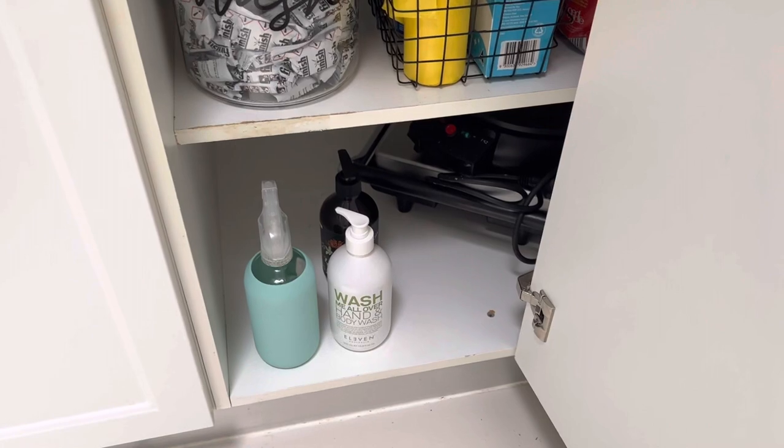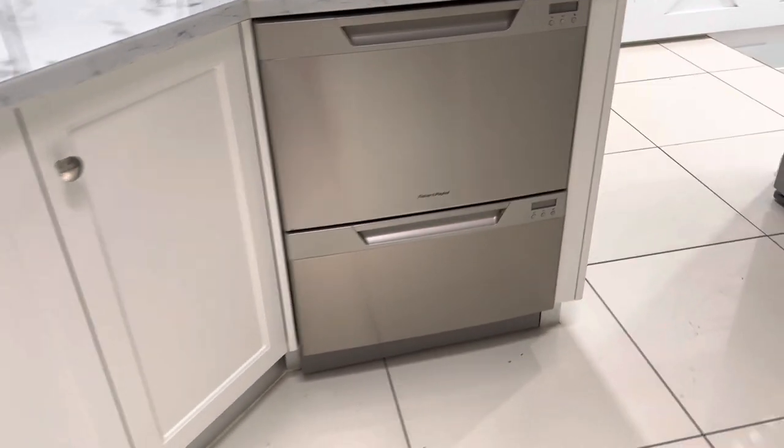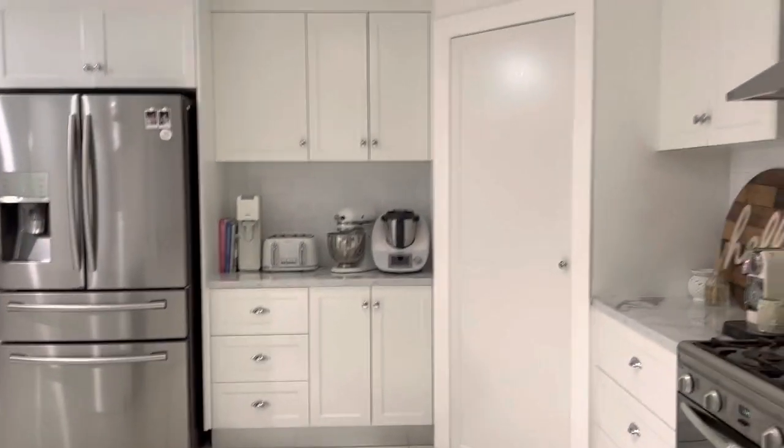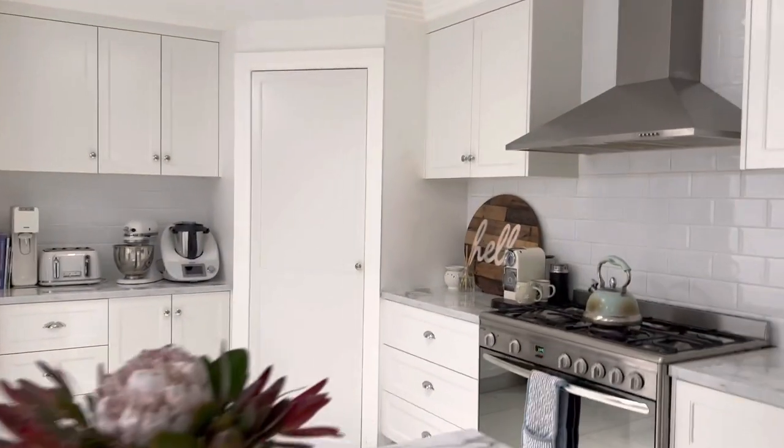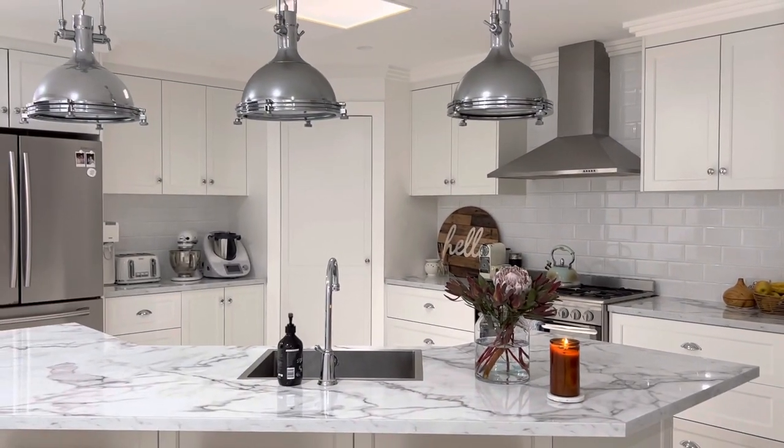We have our toaster and this that we use for making pancakes, a couple of extra hand washes there so when our hand wash runs out we're ready to go, and our spray bottle. And that is our dishwasher there. So that is our whole kitchen — everything that lives in it and the systems that are working best for us at the moment. I hope that helps you.